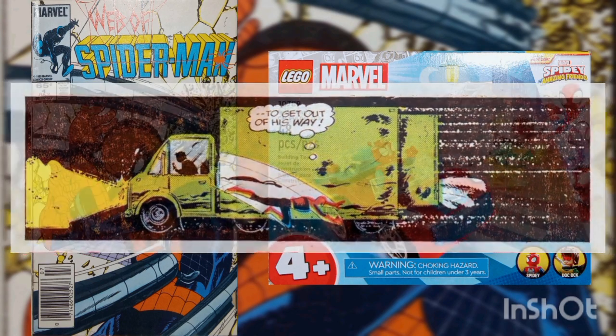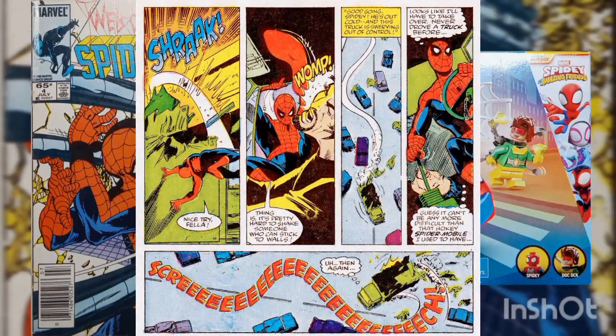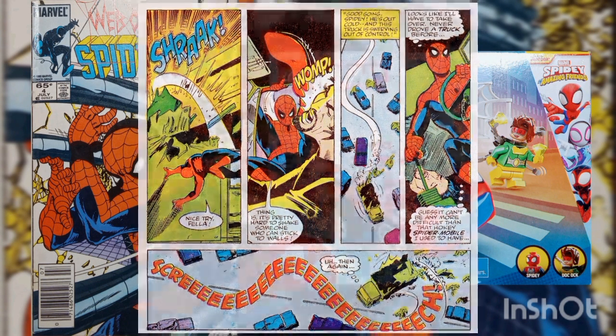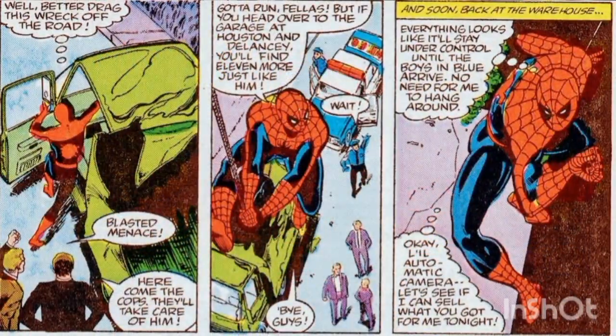The truck smashes through a wall and tries to get away. Unfortunately for the driver, Spider-Man manages to leap onto the roof of the truck and forces it to crash. However, the drivers now stuck in a traffic jam get upset with the wall crawler. Spider-Man pulls the wrecked truck off the road, and when the police arrive, he web-slings away.